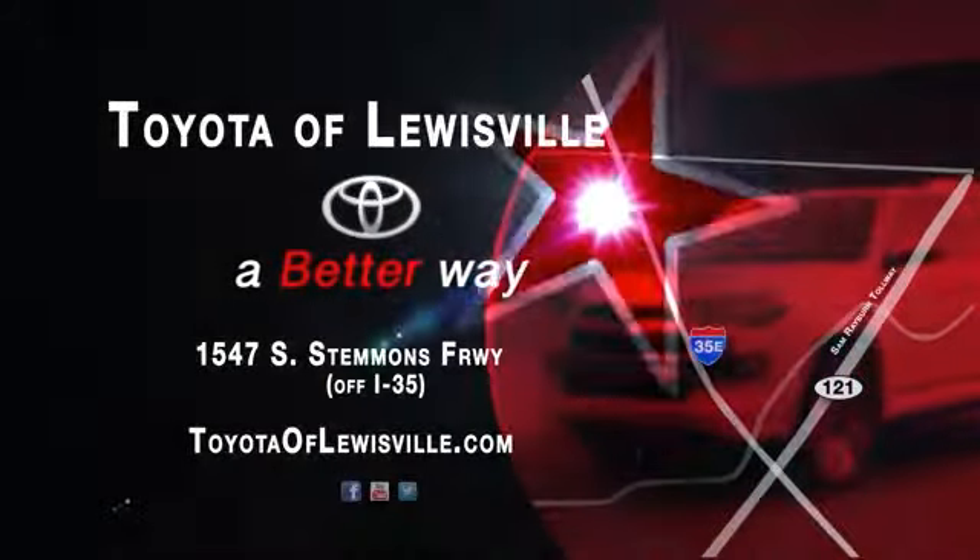Well, we want to be your favorite car dealership, and we'll spend every day proving we can do it. Come see what we mean by a better way at Toyota of Lewisville.